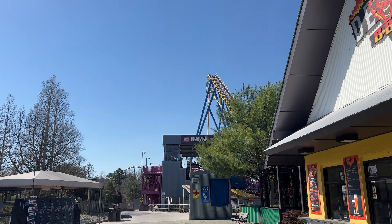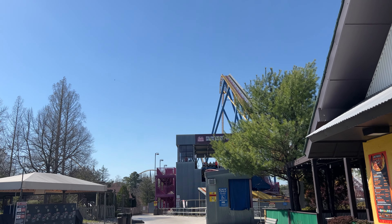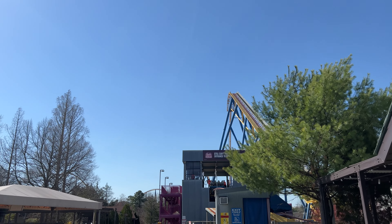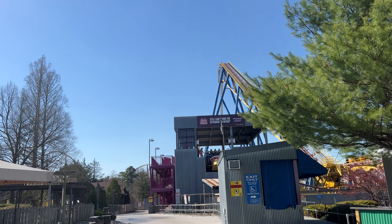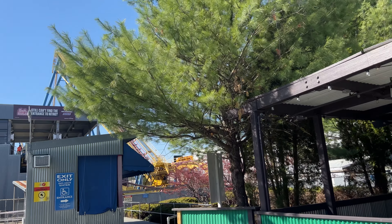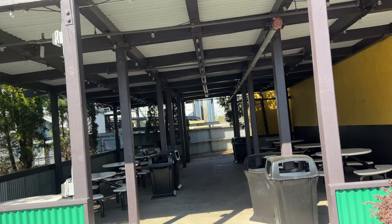I'm sneaking back here to eat near Jersey Devil Barbecue — it's just a quieter spot to eat on a chaotic day. You can see the orange safety vests up in the station, which is most likely ride-off training, so Nitro should be cleared to operate. It's a very good sign that maintenance and ride-offs are up there training. Should be ready to go within the next few days.